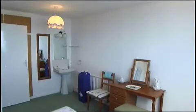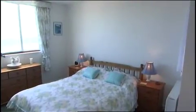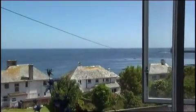Upstairs is the master bedroom, a spacious double room with even better views across Lu Bay and out to sea. There's a garage plus off-road parking for your car.